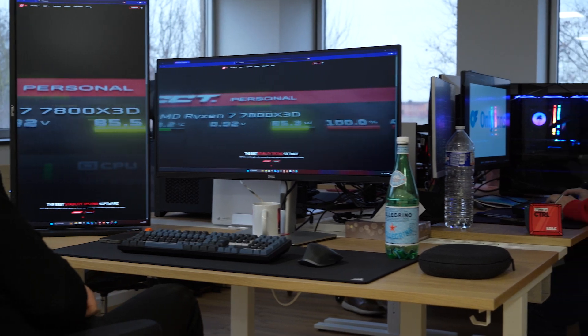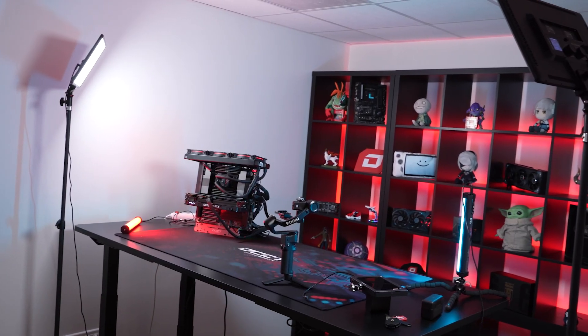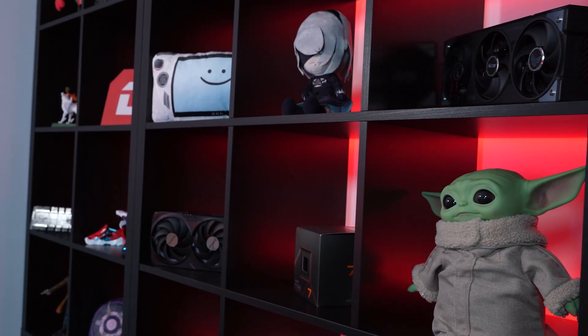Everything changed for us in the past month. The team grew and we're now seven working on the project. We've got our new office space, we moved into our new office, and we've got a brand new YouTube studio. So we're going to be much more active on YouTube and other social media from now on.